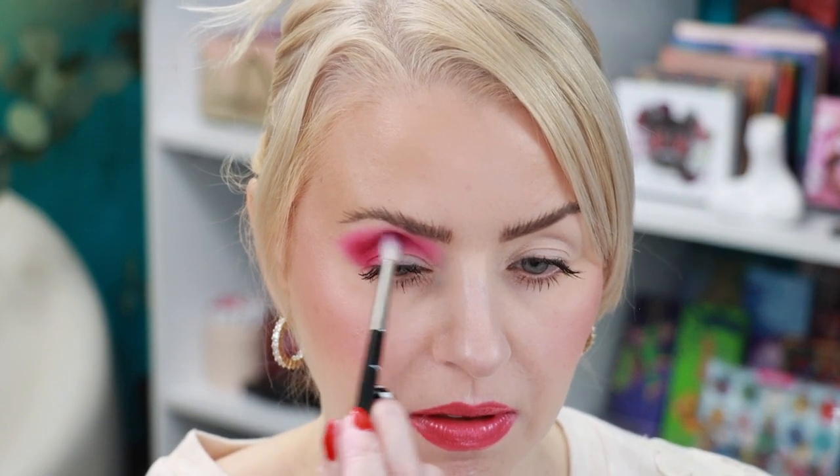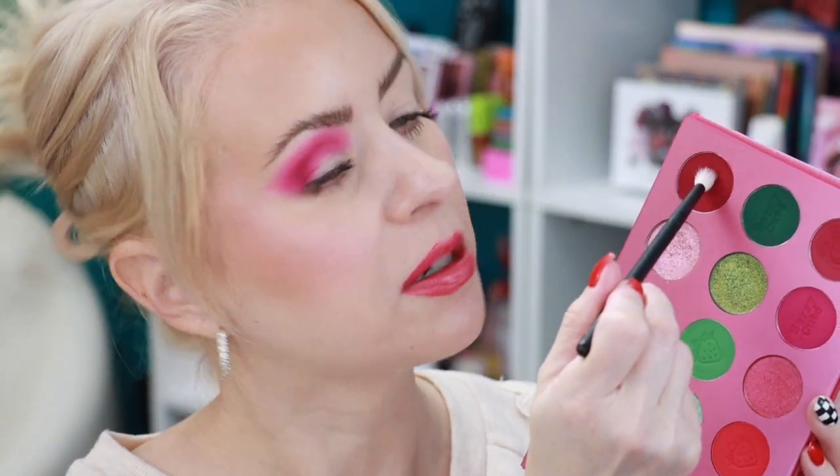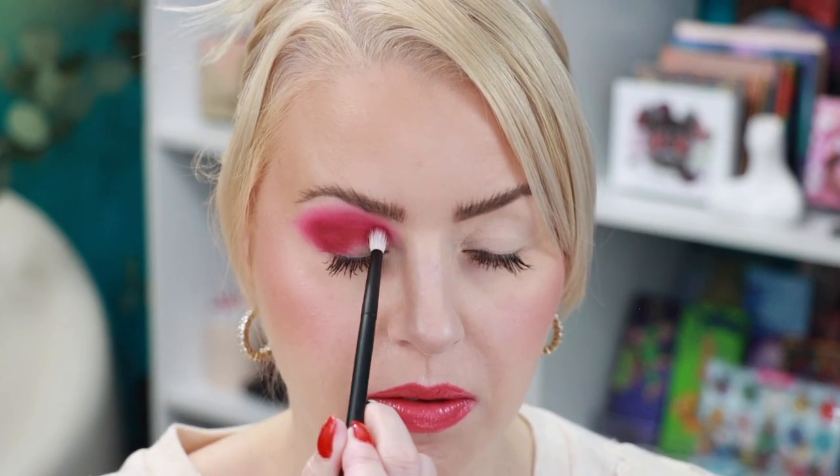Now I'm going in with that mid-tone pink shade using a Refer 14, applying it out here and building it into the crease. Now on a Refer 13 I'm going in with the shade up here. I think that is a really pretty blend — some nice shades.